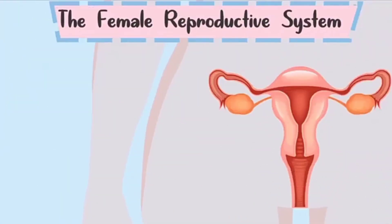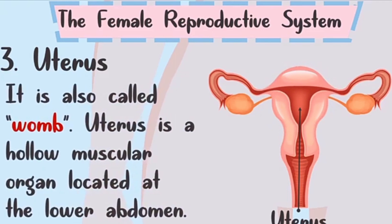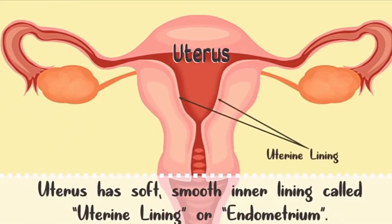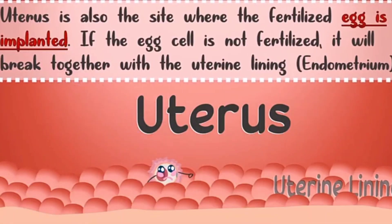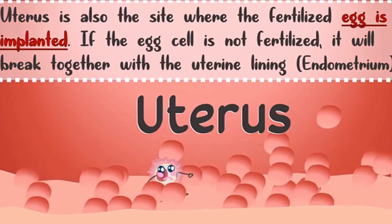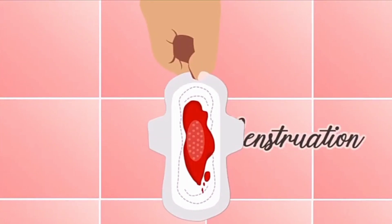Number three, we have the uterus. The uterus is also called the womb. It is a hollow muscular organ located at the lower abdomen. The uterus has a soft, smooth inner lining called the uterine lining or the endometrium. The uterine lining became thicker as it accumulates blood and nutrients to accommodate the unborn baby as it develops. The uterus is also the site where the fertilized egg is implanted. If the egg cell is not fertilized, it will break together with the uterine lining and move out of the body through the process of menstruation.